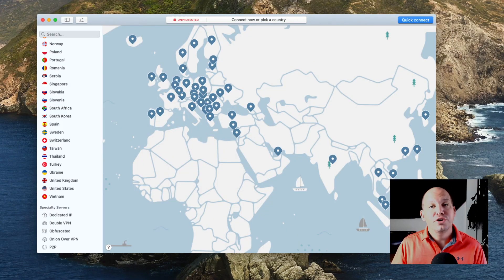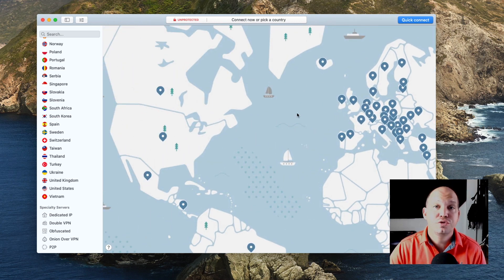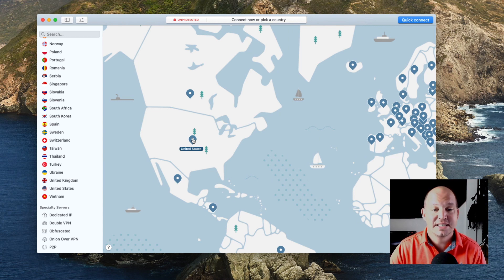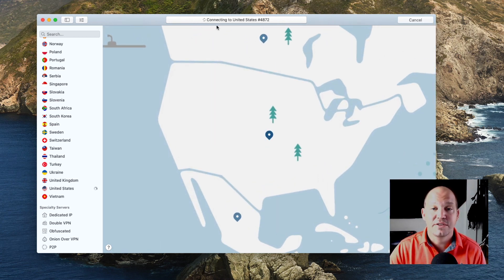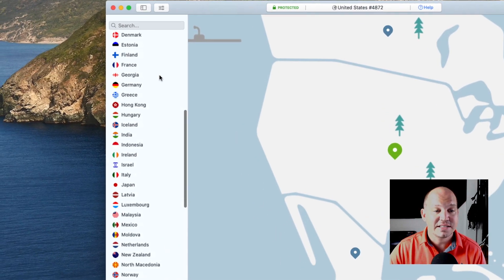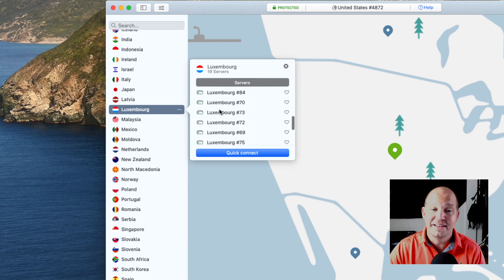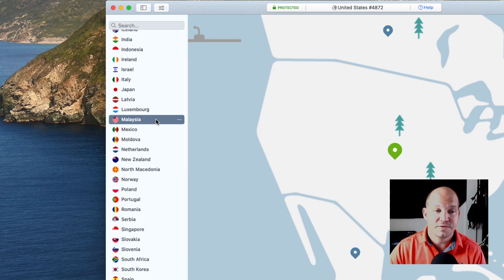One of the first things you'll notice when you open up the NordVPN software is this huge map. It makes it really easy to understand what you're doing — you're connecting to a server in a different country, and you can scroll the map and choose exactly where you want to connect. If I want to connect to the United States, I just click that country and it connects to the fastest available server. There are multiple servers in every single country, and you can see the full list on the left side and drill into different servers within a country.